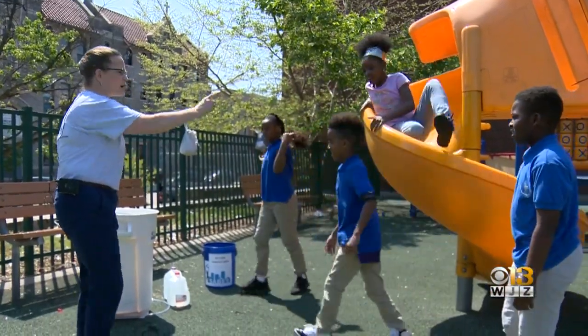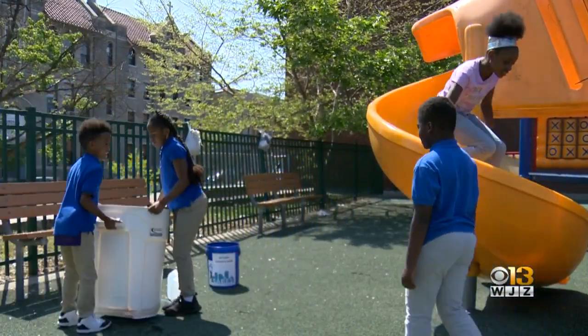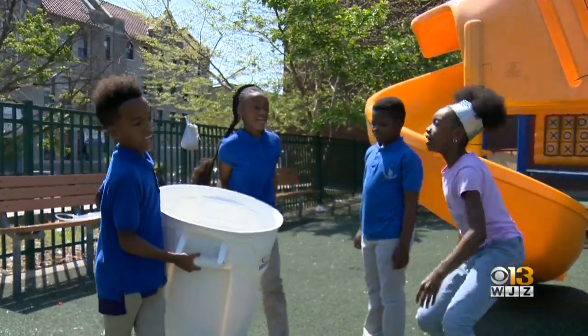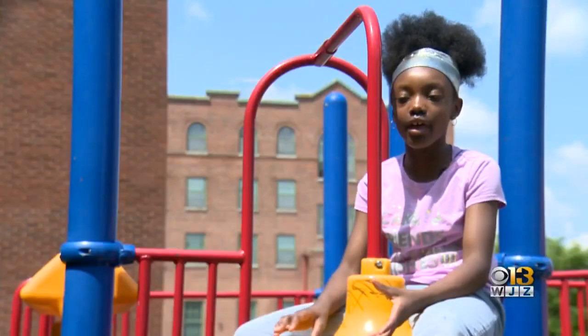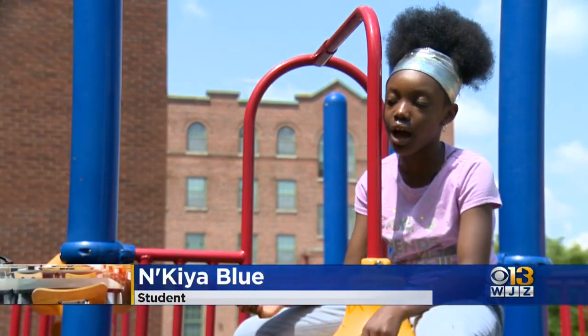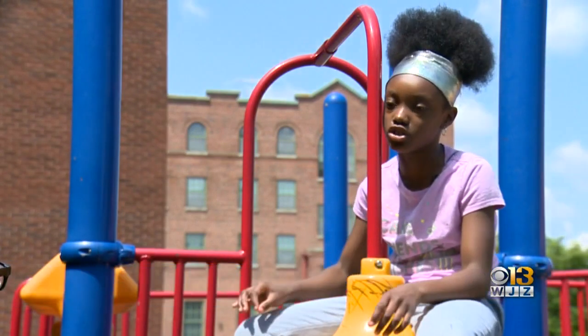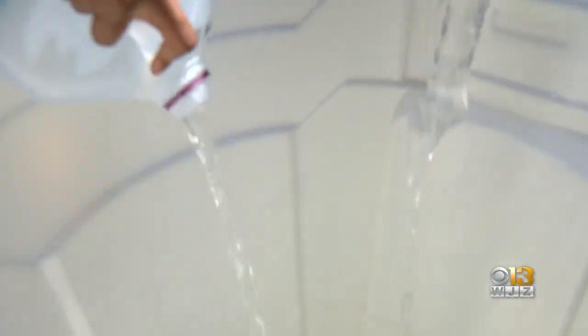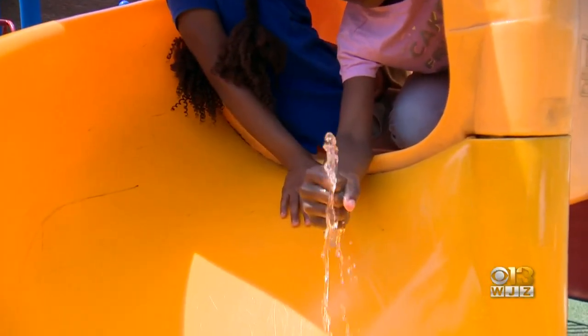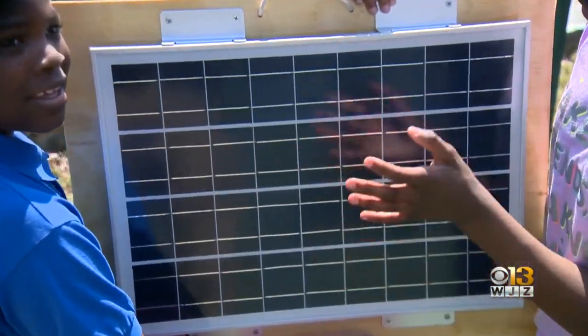So the kids decided to put their STEM project to work. First we came to measure the slide, then we measured the tube to see how long it should be. The science included placing water into a barrel and pumping it onto the slide using a solar powered device.